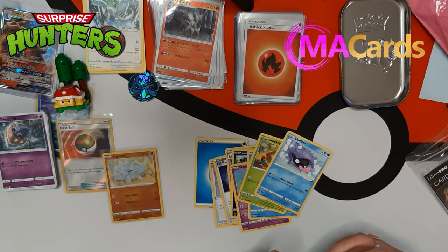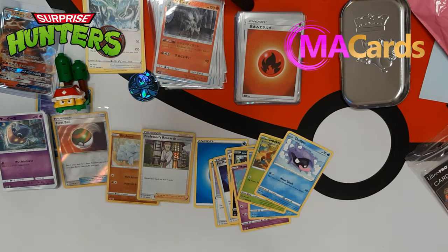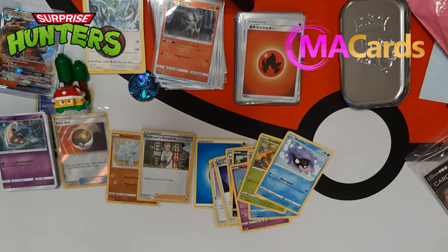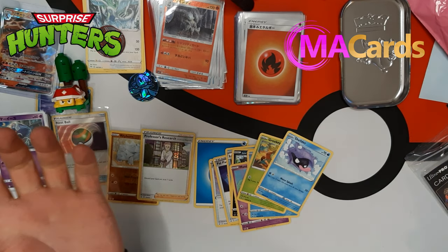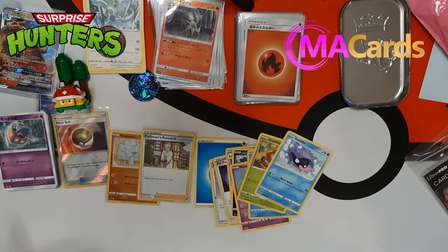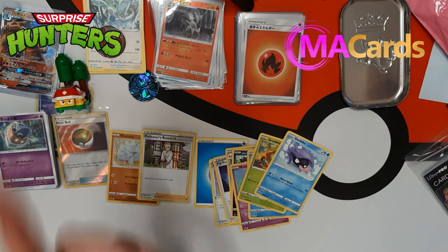Alright guys, so this video was pretty long. We got some mail, we got some Pokemon cards, we got some packs open. We got some good quality time together guys. I want to say thank you so much for watching my videos. This year is going to be the best year in a long time guys, I can just feel it. I hope you guys can feel it too. Thank you so much for watching, don't forget to hit like, subscribe, comment, and I'll see you guys in the next one. Peace out.